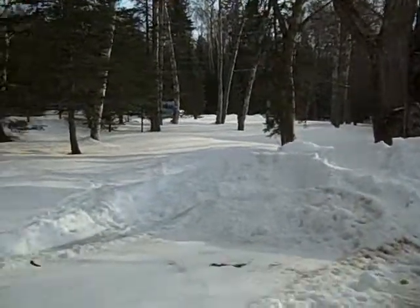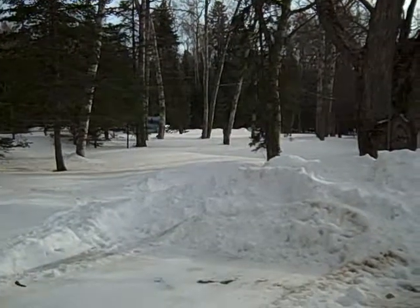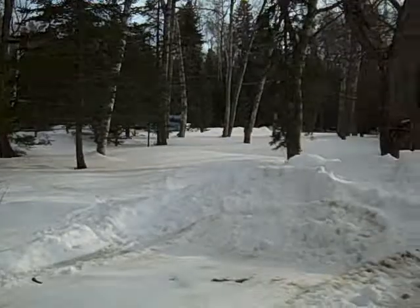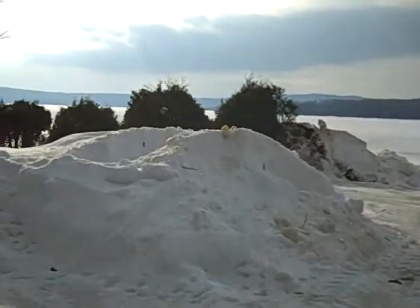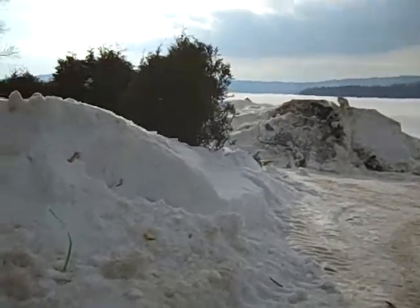Good afternoon, everyone. It's February 11th at about 3 in the afternoon. I'm looking at the tennis court over here to my left and panning around Southside Cabins or Bobcat — that's that piece of equipment.